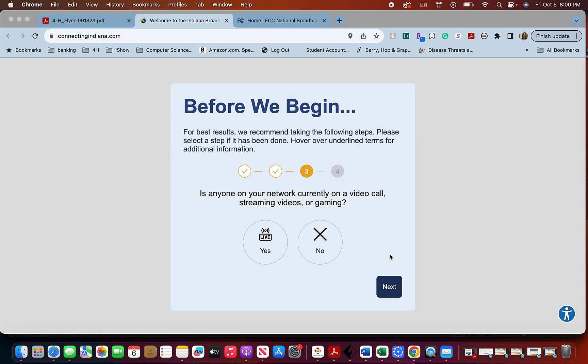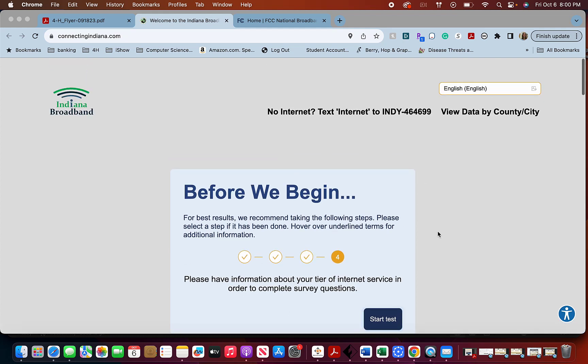Is anyone on your network currently on a video call? Are they streaming videos? Are they gaming? Basically, is your internet being used heavily? In my house it is pretty much always yes, so go ahead and say yes.